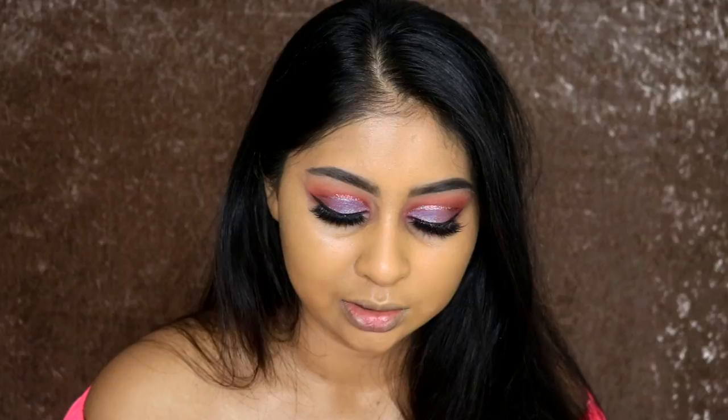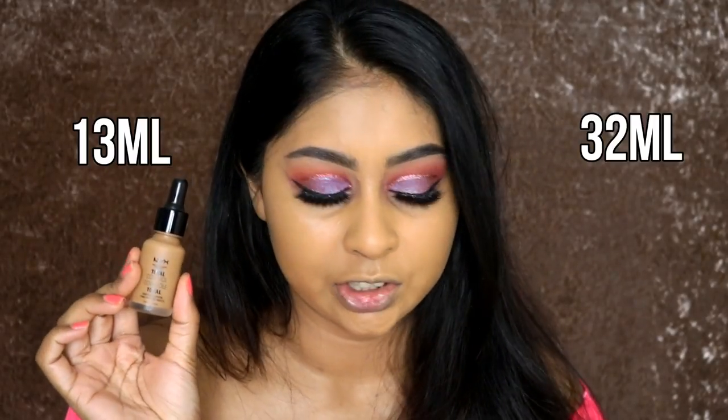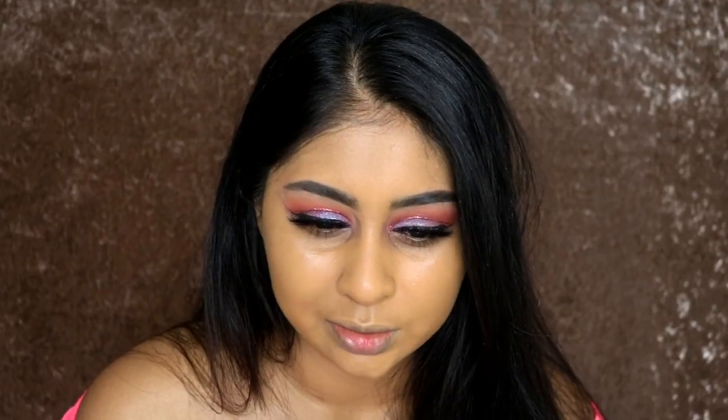You can't really build up upon the Fenty Beauty foundation because it does separate once you start layering — you need to really buff it in. But with the NYX you can build up as much as you want. You get 13ml of the NYX foundation and 32ml of the Fenty Beauty, but you need much less product from the NYX one, so they kind of come out to the same amount of use. The Fenty Beauty is a tad bit more drying and the NYX is less drying.